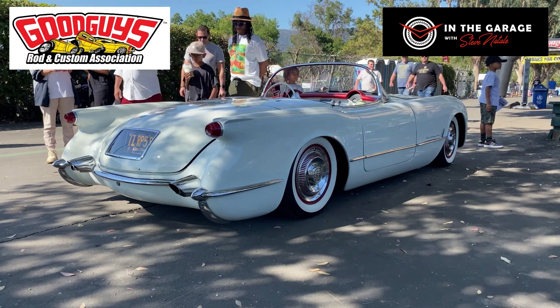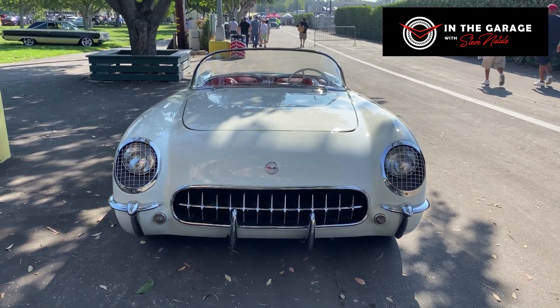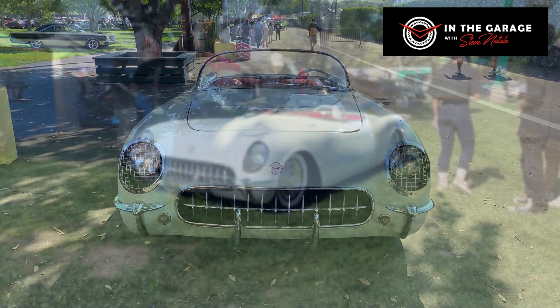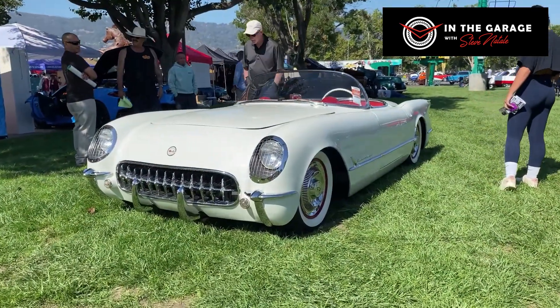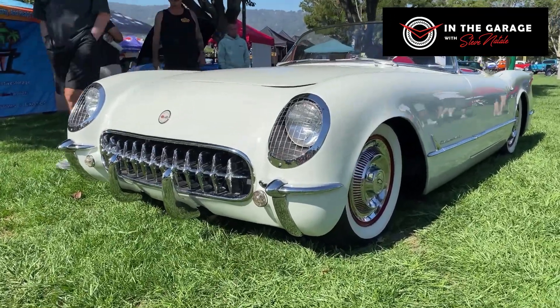This one looks like it has a little extra exhaust shielding on the back of the car to keep all that smoke and staining that usually happens to these early Corvettes from the exhaust. It has an interesting little shields over the headlights. It's just a really neat, neat car.